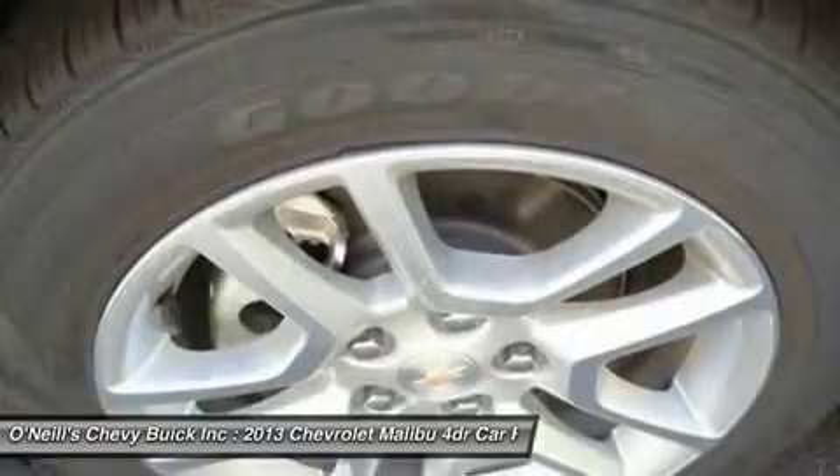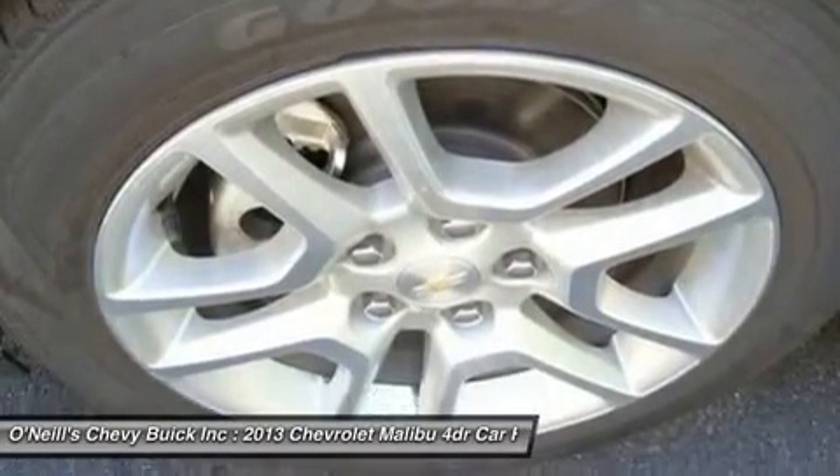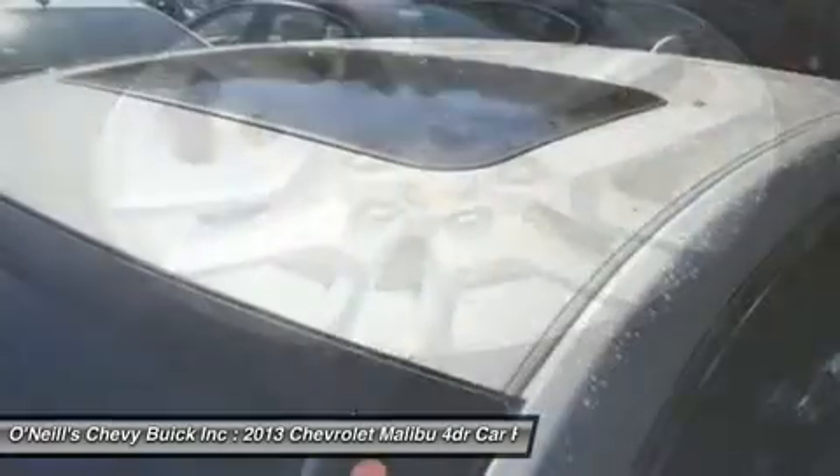To maximize fuel economy, the Malibu Eco sedan employs a small electric motor and lithium-ion battery to assist the gasoline engine for improved fuel economy and power.